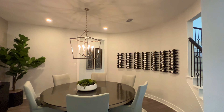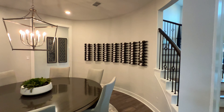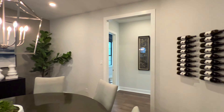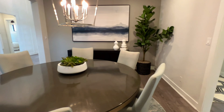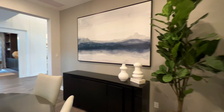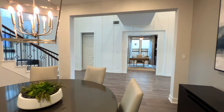Inside here you are going to have your formal dining room. First time I've seen it — you have this curved wall, almost like a circular wall. Very unique. You have a stainless steel candle-like chandelier right over your dining room table, and you have plenty of walk room inside of here. The vinyl flooring extends this way as well.